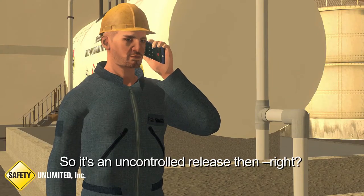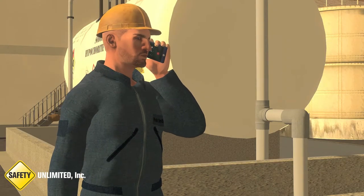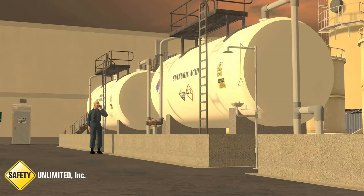So it's an uncontrolled release then, right? Yeah, but it doesn't really warrant an emergency response. I'd call it an uncontrolled release contained.